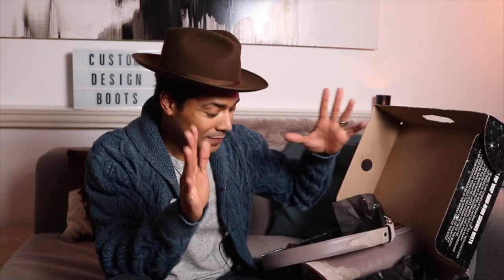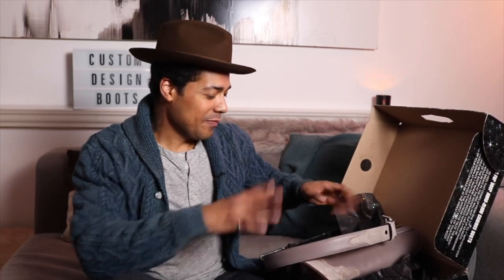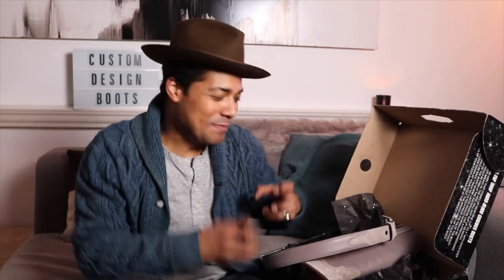I love it, man. I absolutely love it. And now I'm thinking, okay, what other designs can I come up with to get these cool, unique, one-of-a-kind boots?